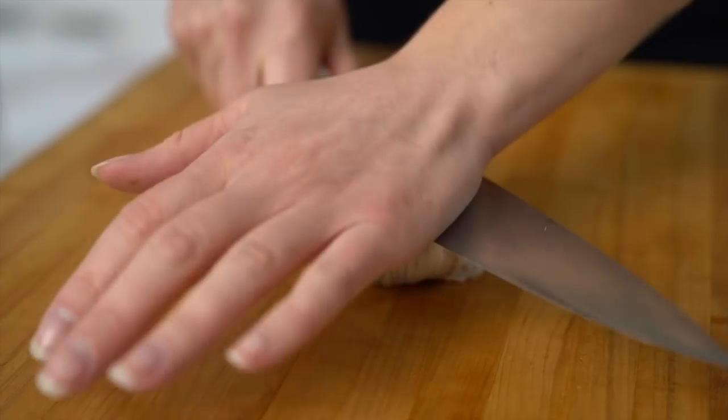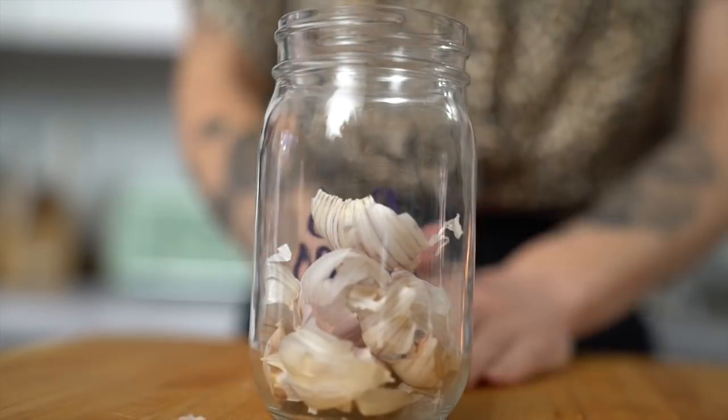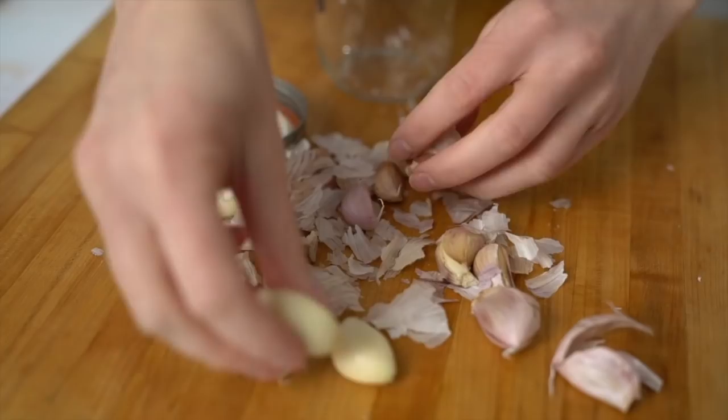There are a few ways to peel garlic, but this is my absolute favorite. If you have a whole garlic bulb, all you have to do is smash each clove — either with your hand or the back of a knife — put the cloves in a jar, shake it up, and what you're left with is just the peeled cloves with the skins separated out.